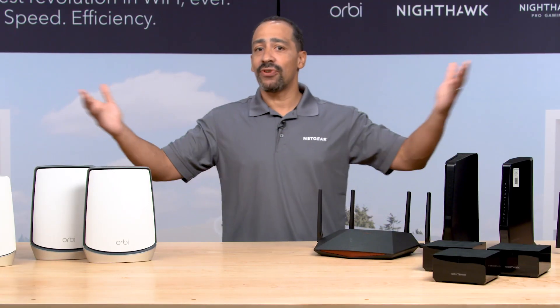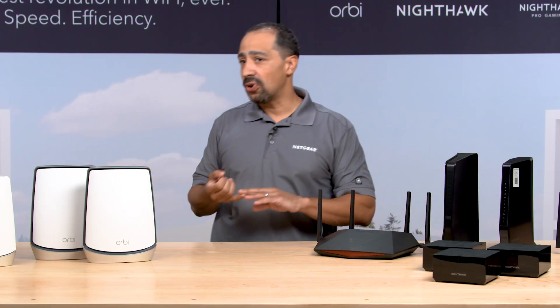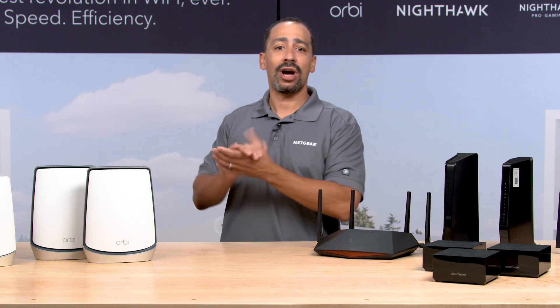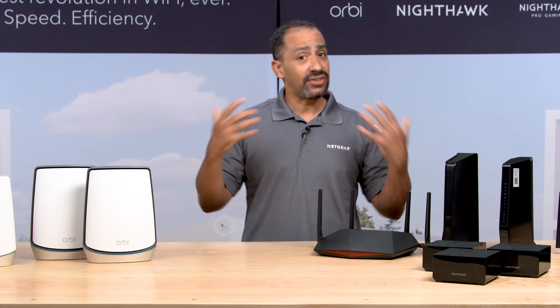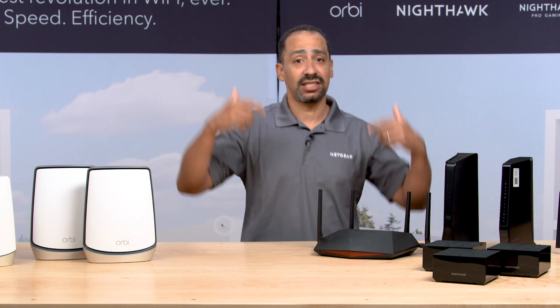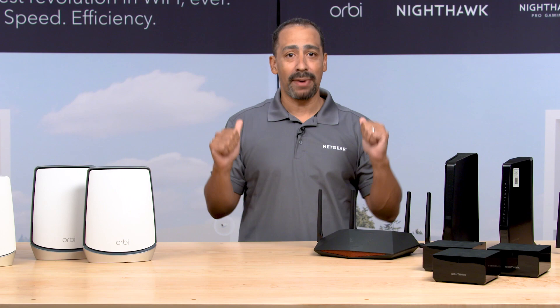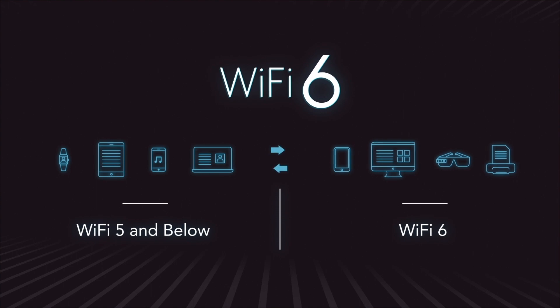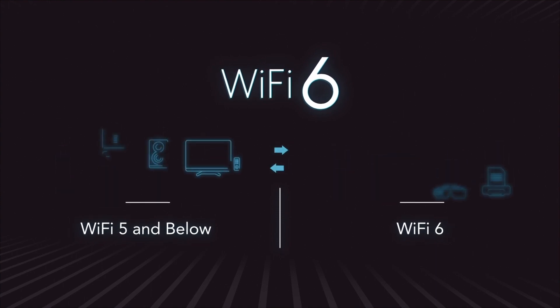Pretty much any new device you're going to buy today — whether it's your phone, your notebooks, your tablets, your TVs — they're all moving to Wi-Fi 6. So it's important that as you invest in a new network, you're supporting the devices of the future, not just the ones of the past. But don't worry — Wi-Fi 6 is backwards compatible, so you don't have to upgrade everything to enjoy the benefits of Wi-Fi 6. It works with what you have.